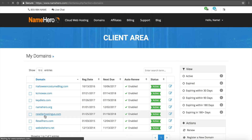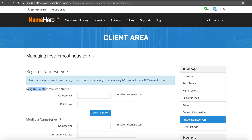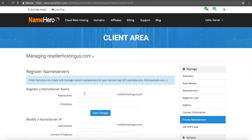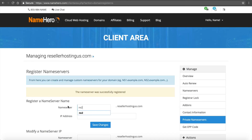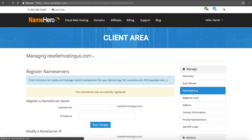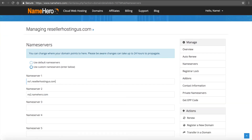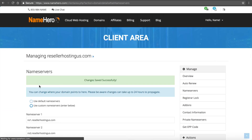There's a section called Private Name Servers — I'll click on that. I'm going to grab the first IP address from my hosting details, copy it, go into NS1, paste the IP, and click Save. That's NS1 registered. Then I grab the IP for the second one, go into NS2, paste the IP, and save changes. Now I click on Name Servers under my domain and use these private name servers — NS1.resellerhostingus and NS2.resellerhostingus — then click Change Name Servers. That's all there is to registering and setting up your name servers.